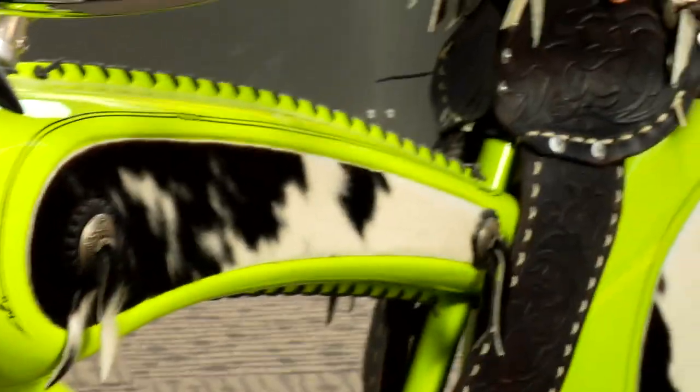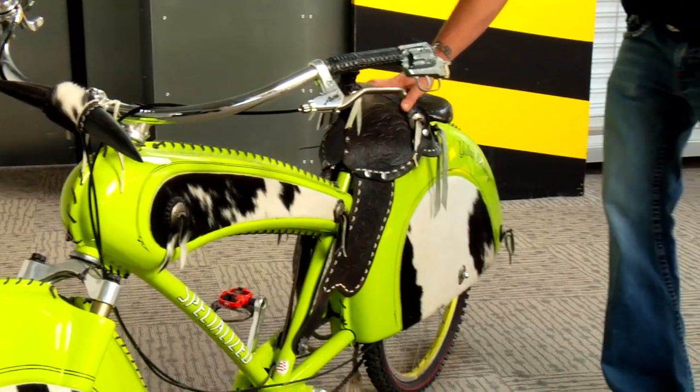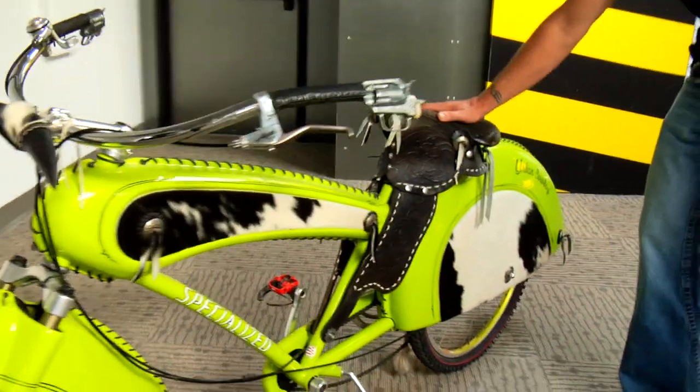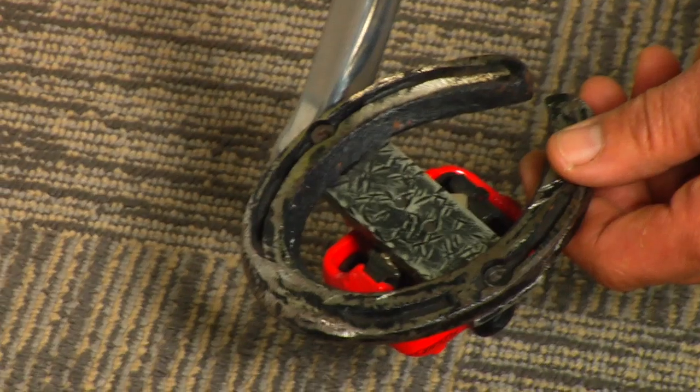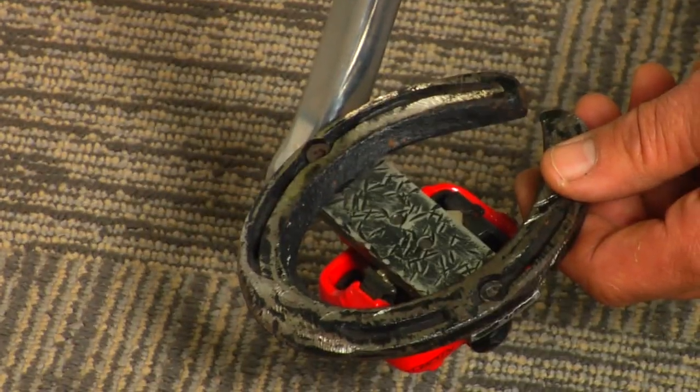It actually has a real saddle. When people say they spent a lot of time in the saddle, you really mean it when you ride this bicycle. And the coolest thing about this bicycle is you can go super fast because you have tons of horsepower — see that? That's horsepower right there.